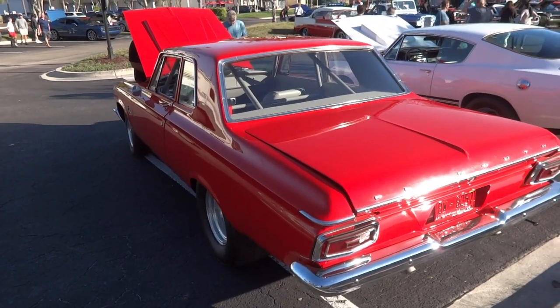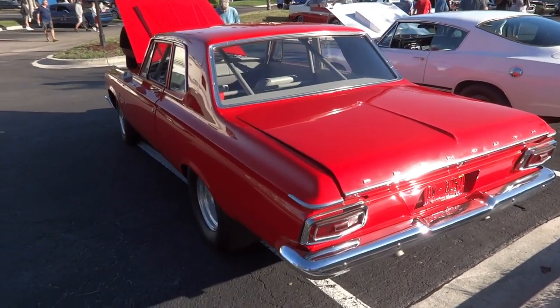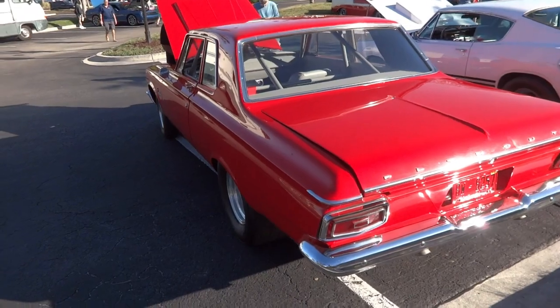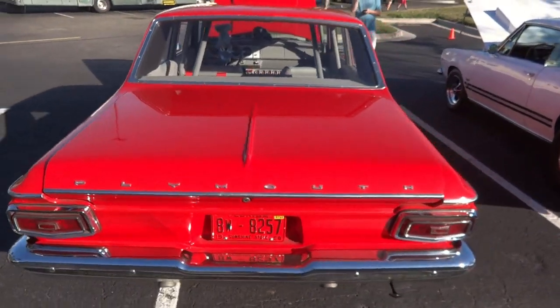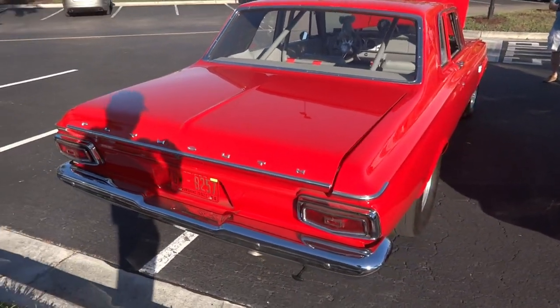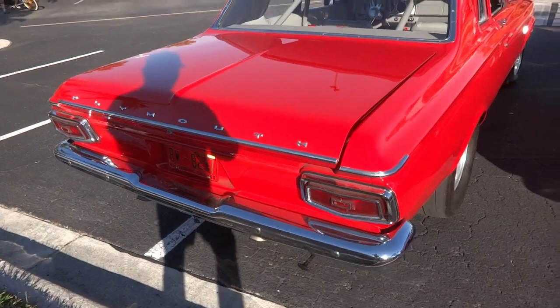We got us another car away from the music. It's a 1964 Plymouth Savoy with a Hemi. It's got the racing cage inside. Beautiful red repaint. I'd like to know what that is — it must be a trunk release, I guess.